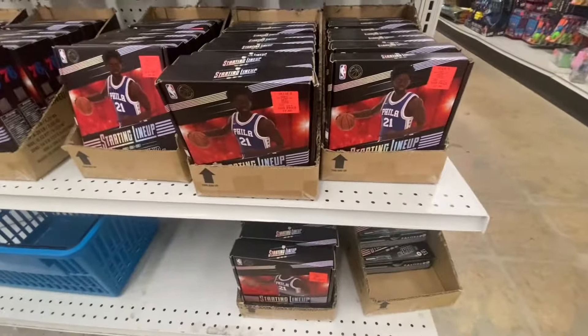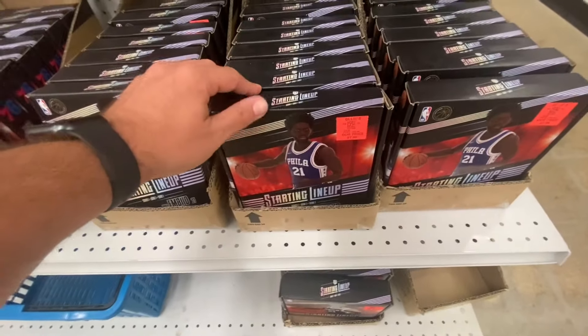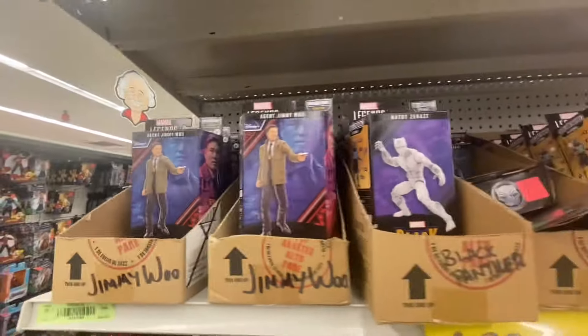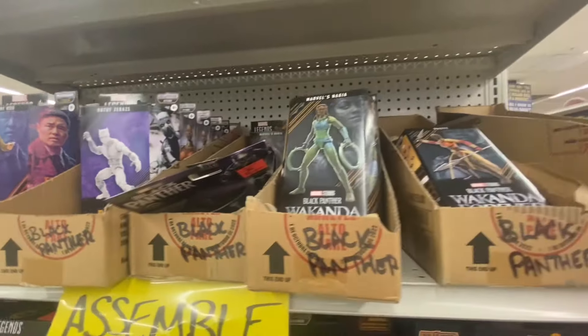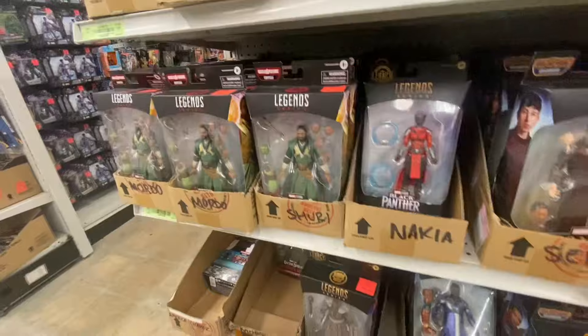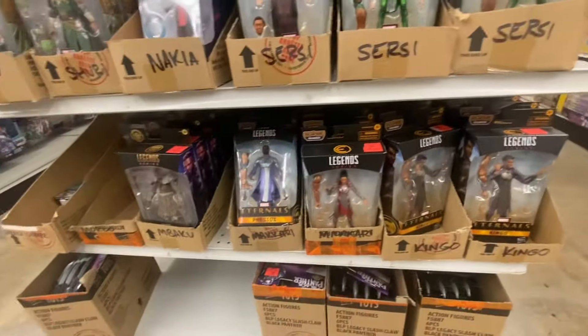We also have a bunch of these Starting Lineups still loaded up for $7.99 apiece, so if that's your thing, come and get them. We got Agent Jimmy Woo, White Panther, a lot of the Black Panther wave, and they're still loaded up with a lot of Eternals figures. But this is what we have for Marvel Legends right now — still pretty much all the same stuff, nothing new.